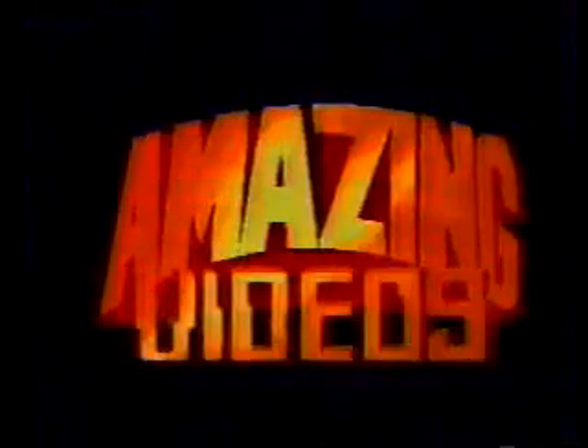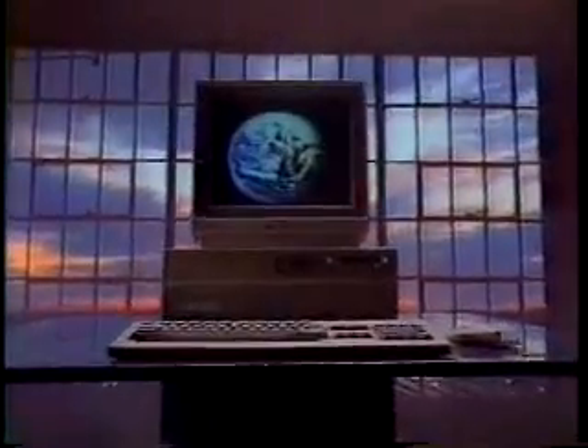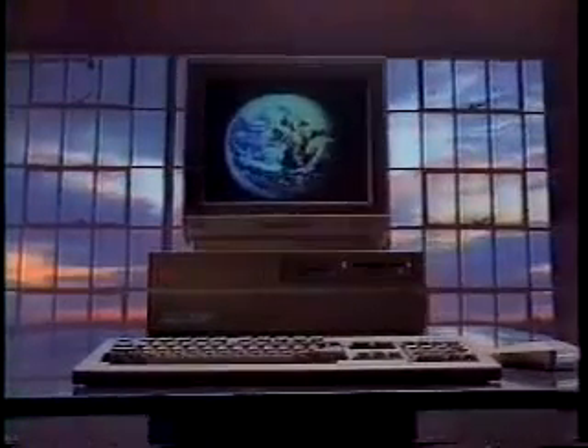Stunning animated video presentations can be created with the Amiga 2000 and any number of affordable add-ons. The Amiga has been used by network TV producers to create sophisticated special effects. But it doesn't matter whether you're using professional video equipment or your home VCR — the Amiga 2000 can bring your ideas alive. The Amiga 2000: a versatile, affordable, and powerful tool for today's graphics professional. Redefining the art of the possible.